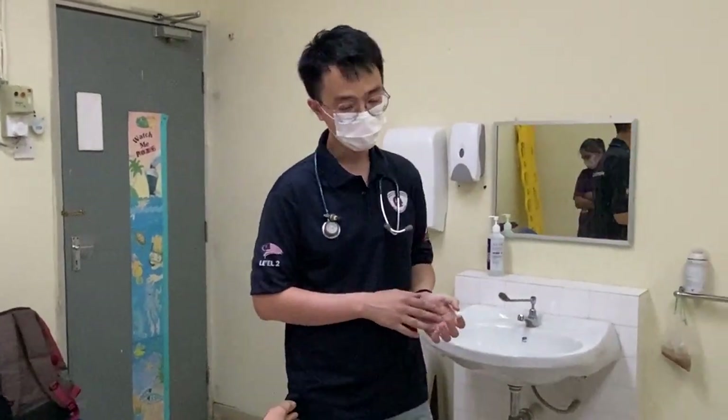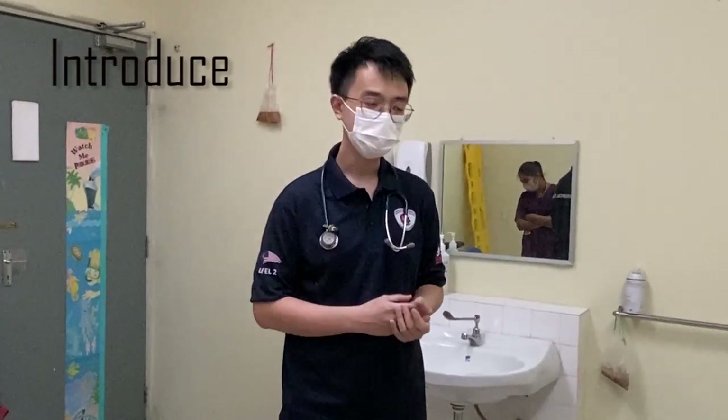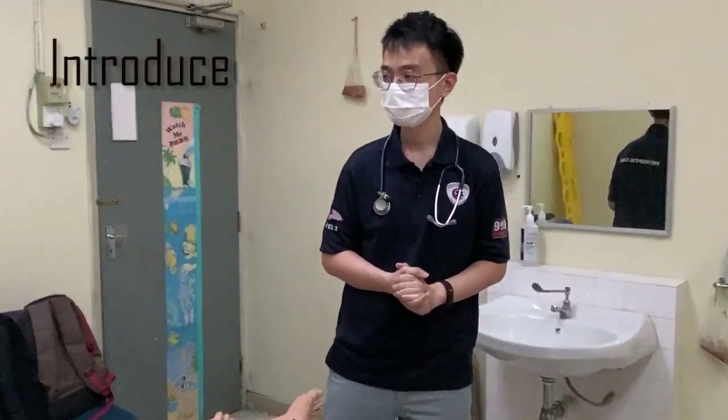Hi, good morning. I'm Dr. Iwant at the Philly Venture Shop of Duty today. Can I confirm your name and age, please? Miss Hermione, 20 years old. Nice to meet you, Miss Hermione.